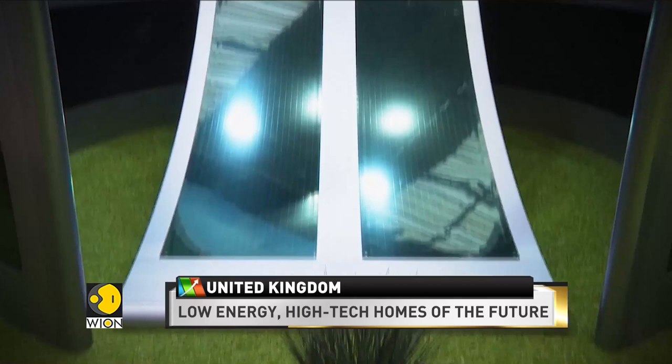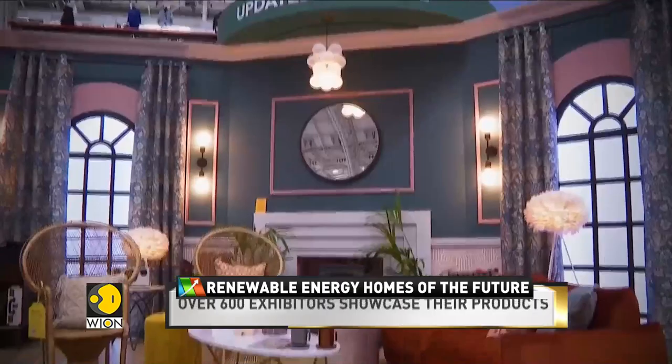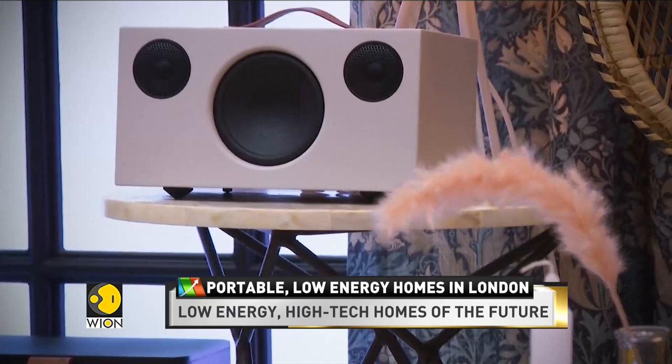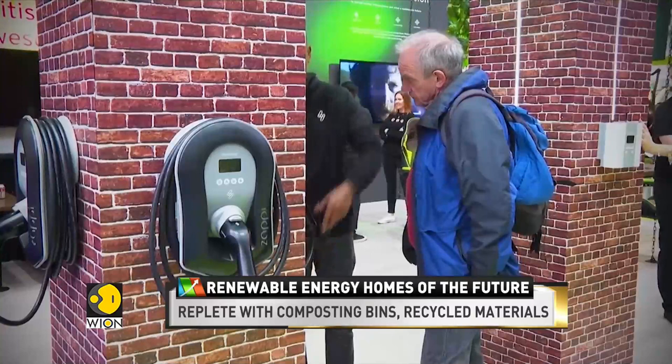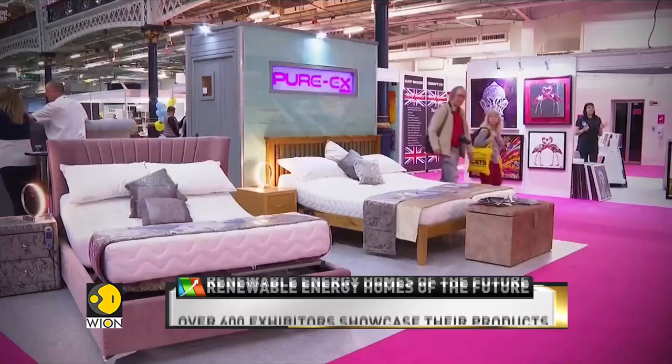Sustainable living is the way forward, and to aid that, many of these high-tech homes come equipped with systems to harness solar and wind power. You also have interactive mirrors and various gadgets to simplify chores around the house, while also producing enough energy to power an electric vehicle for up to 5,000 to 10,000 miles a year.